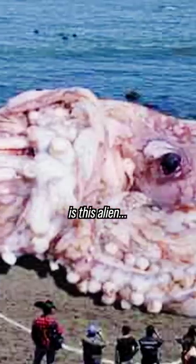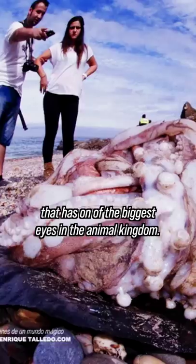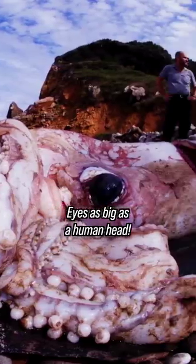And then on the other side is this alien that has one of the biggest eyes in the animal kingdom — eyes as big as a human head.